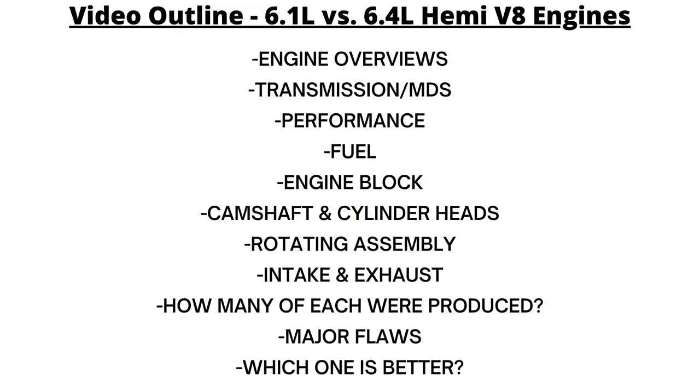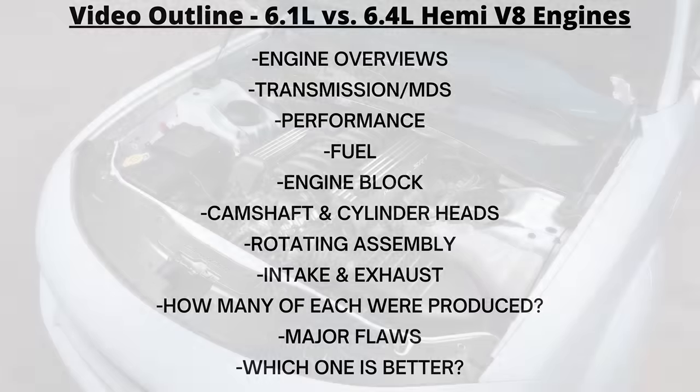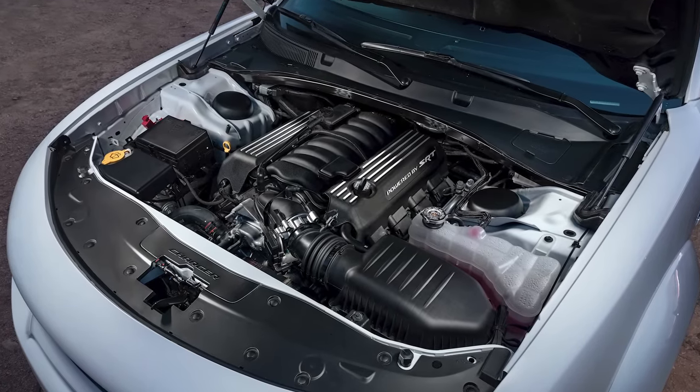You'll find the video outline on screen, where we'll cover things like the power output, the block, exhaust manifolds, cylinder heads, major problems, and seeing which engine is better overall. So let's begin talking about these two legendary Hemis.